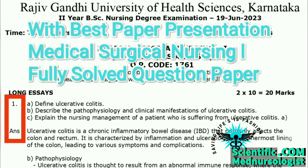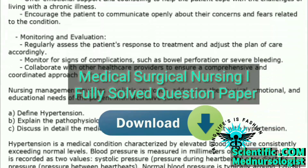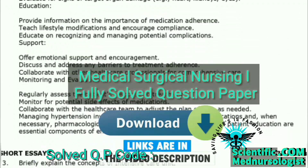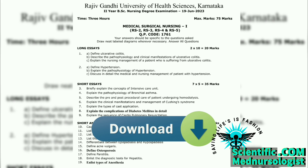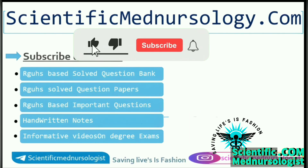To download Medical Surgical Nursing first, this fully solved question paper of June 2023, click the link in the description. I hope you will discuss this question paper further by yourself by downloading this question paper with the link in the description. Don't forget to share and subscribe our YouTube channel.